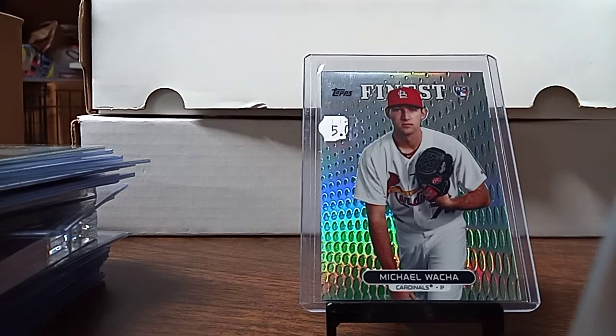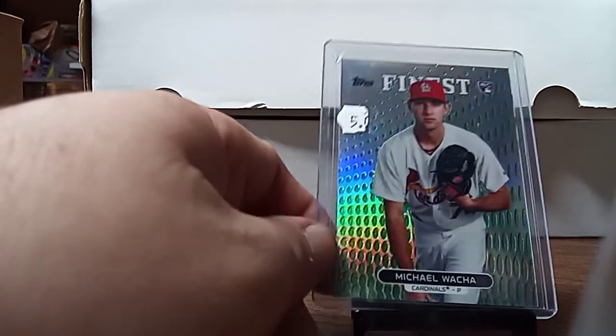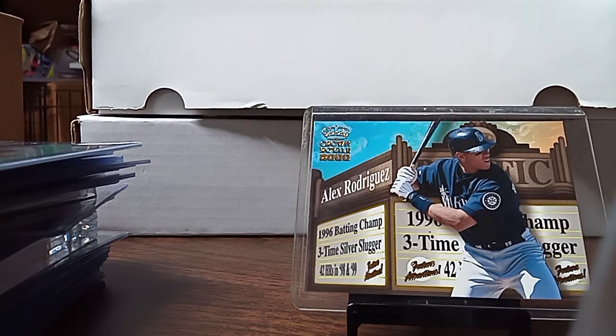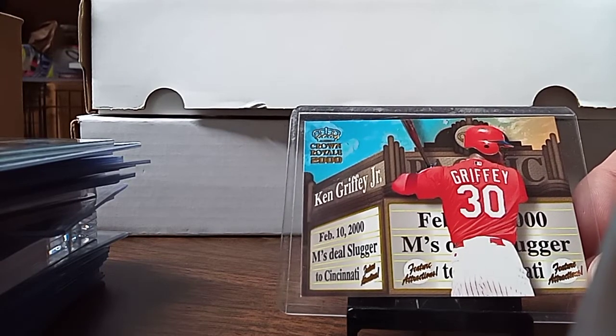I picked up this refractor — it was a buck in the buck box. I think it's a green refractor of Michael Walker. I picked up a Pacific Royale Alex Rodriguez 2000. My sister also picked up a Pacific Royale Griffey — I don't have much Pacific.